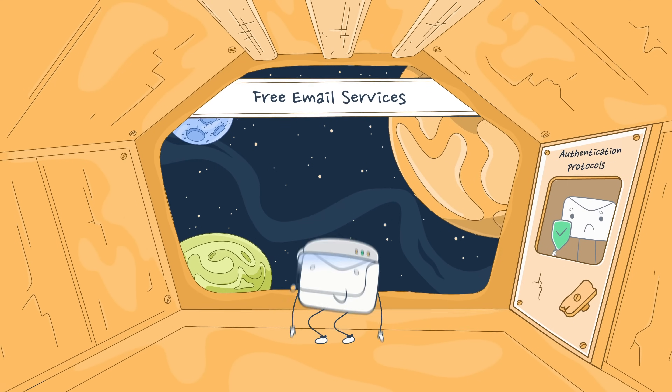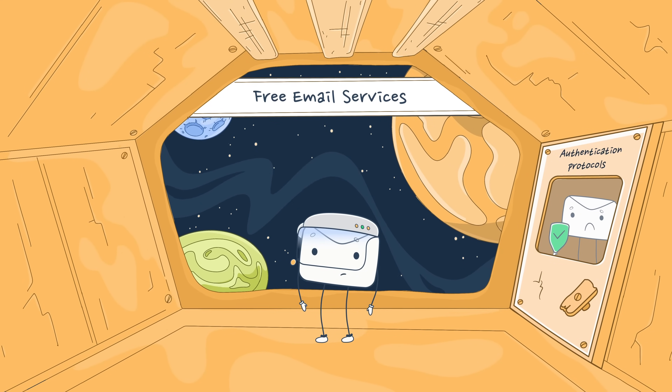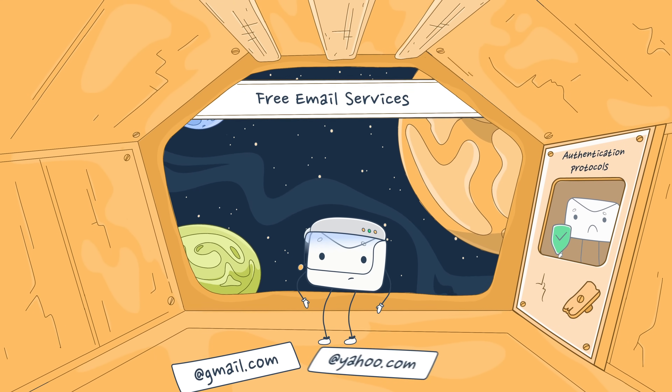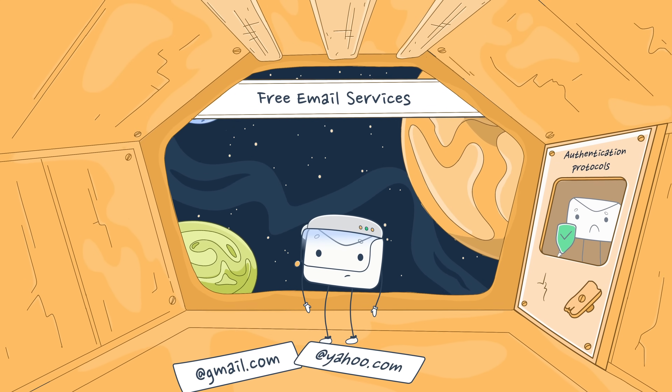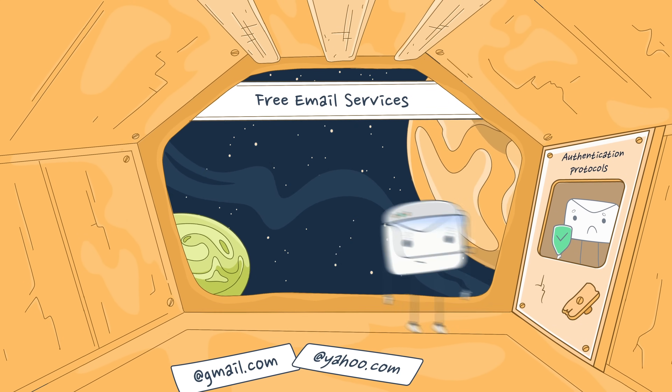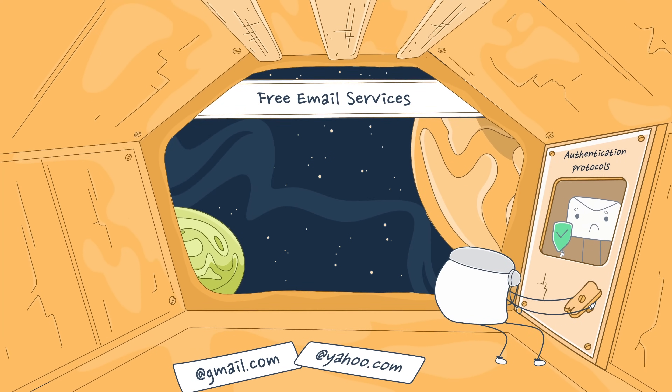This differentiates professional email hosting services from free email services such as Gmail or Yahoo. With those, you have to use a generic domain name and leverage basic security, and you won't have control over your DNS records or security parameters either.